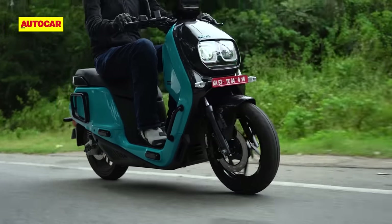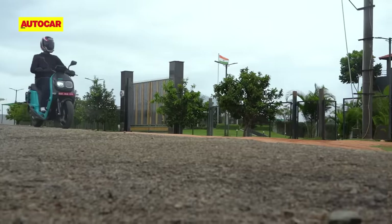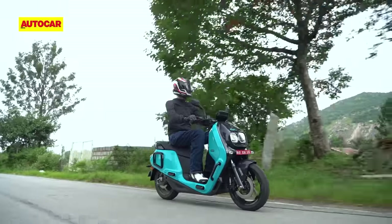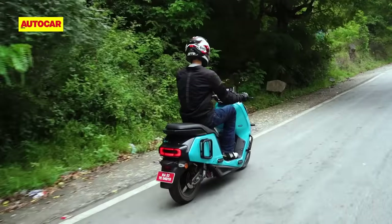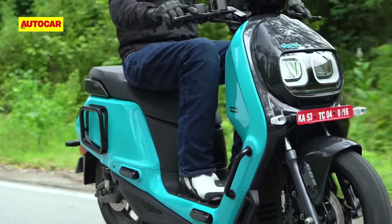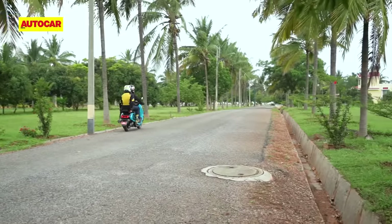Both the seat and the suspension are set a little on the firm side, but in a good way. You will never feel like the suspension is soft or plush, but the Indy handles rough and rutted surfaces with surprisingly good composure. The 14-inch wheels bring in a planted, stable feel and with those wide MRF Zapper tyres, there's plenty of grip. River has done a great job on ride quality, and the scooter remains comfortable and composed even with a pillion on board, with plenty of space and comfort for a passenger at the back.